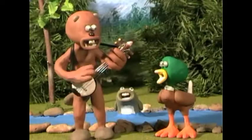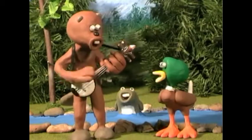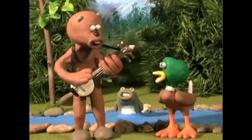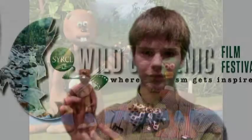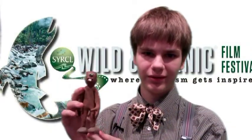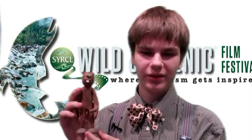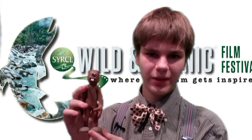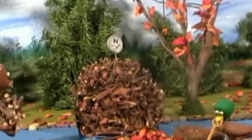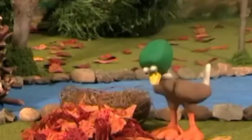Beaver Creek, where there's always an adventure, Beaver Creek. The reason I do Beaver Creek is really to help raise awareness for the beavers, because they're such an important part of the environment and a lot of people see them as pests. So Beaver Creek really kind of sheds a good light on the beavers, making them into something good.